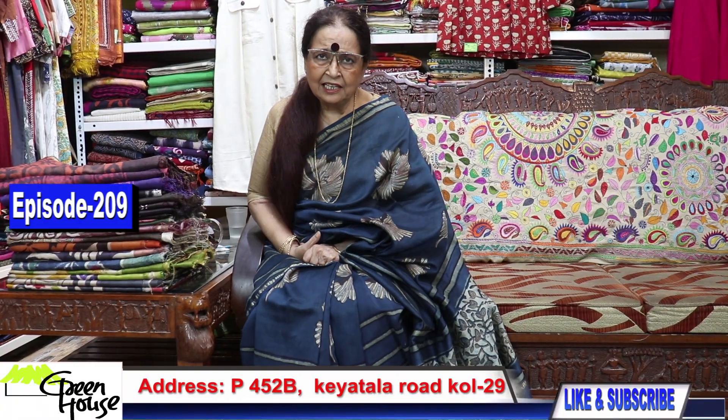Nomoshkar Bandhura! I am Gopa Chakravarti and I will show you today my tasar collection, just in hand from the printers. Let me bring out the collection in front of you — just watch patiently.